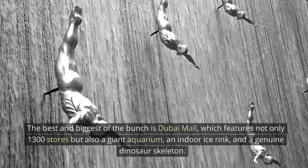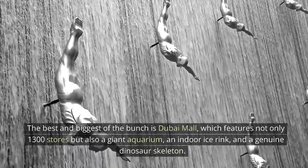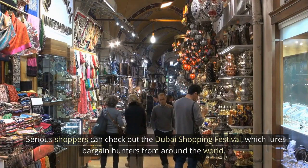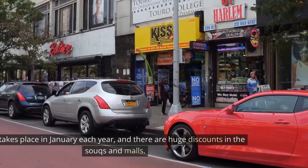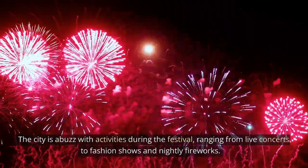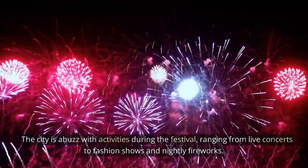The best and biggest of the bunch is Dubai Mall, which features not only 1,300 stores, but also a giant aquarium, an indoor ice rink, and a genuine dinosaur skeleton. Serious shoppers can check out the Dubai Shopping Festival, which lures bargain hunters from around the world. It takes place in January each year, and there are huge discounts in the malls. The city is abuzz with activities during the festival, ranging from live concerts to fashion shows and nightly fireworks.